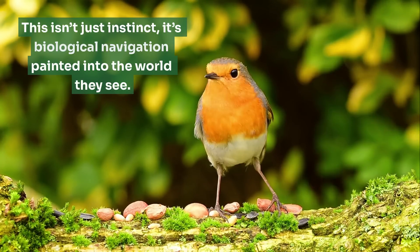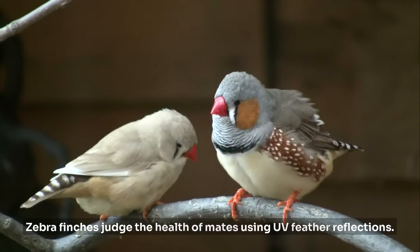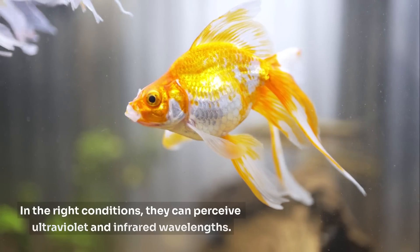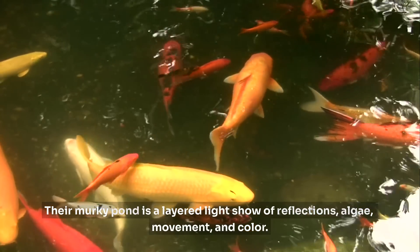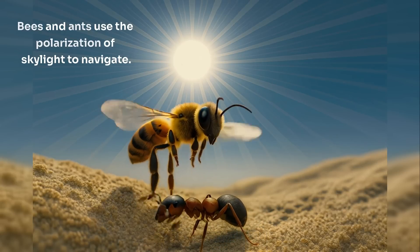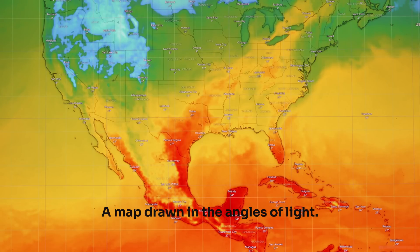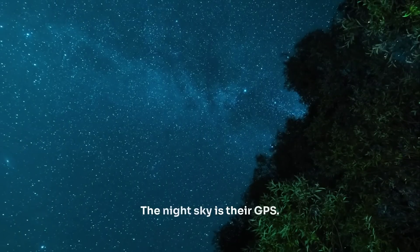Zebra finches judge the health of mates using UV feather reflections. To humans, two birds may look identical, but to another finch, one glows like a beacon of good genetics. Even goldfish surprise us — in the right conditions, they can perceive ultraviolet and infrared wavelengths. Their murky pond is a layered light show of reflections, algae, movement, and color. Bees and ants use the polarization of skylight to navigate — they don't see a blue sky, they see a grid, a compass, a map drawn in the angles of light. Dung beetles navigate by starlight, and some by the Milky Way itself. The night sky is their GPS.